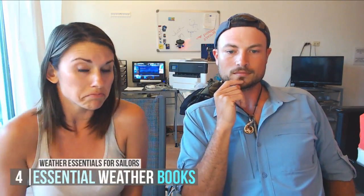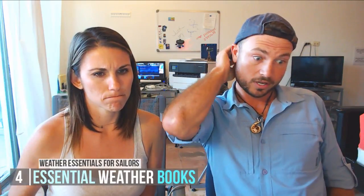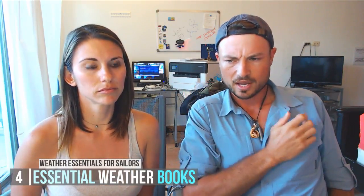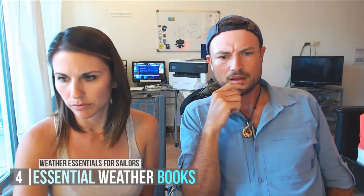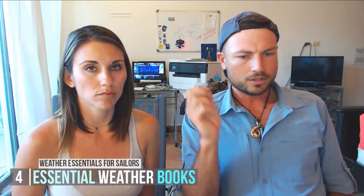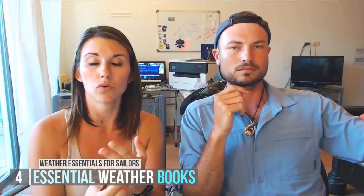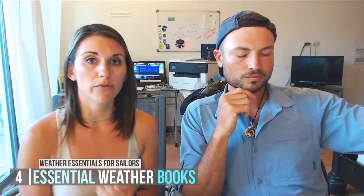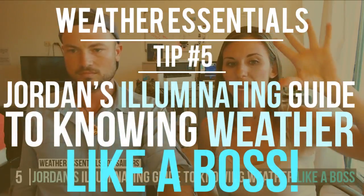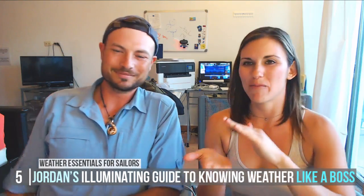Dallas Bob mentioned learning a lot from Hal Roth's How to Sail Around the World — Hal Roth focuses on weather and is a big fan of the Jordan Series Drogue. Hal Roth was actually the very first cruising writing I ever read — I think it was called Always a Distant Anchorage. Totally agree, Hal Roth is a great writer. If you have more resources for passage planning and weather, please let us know.